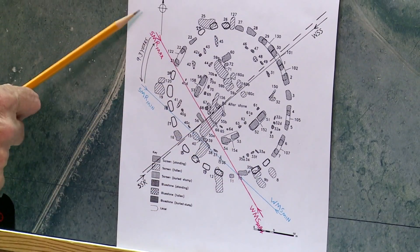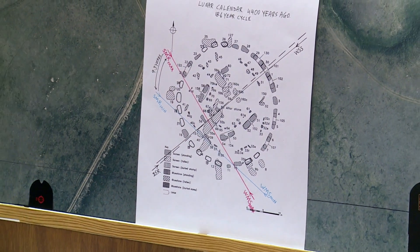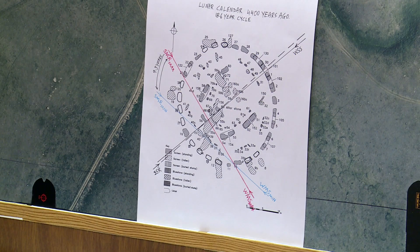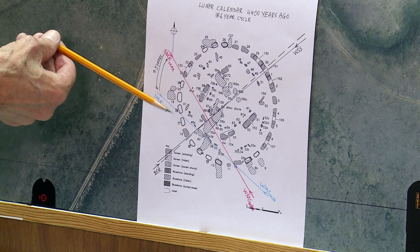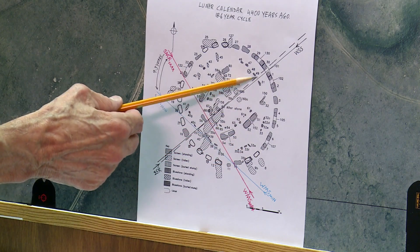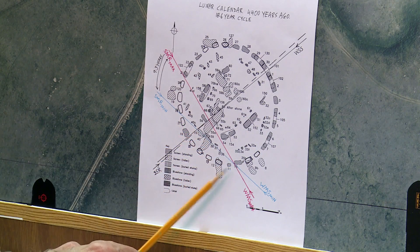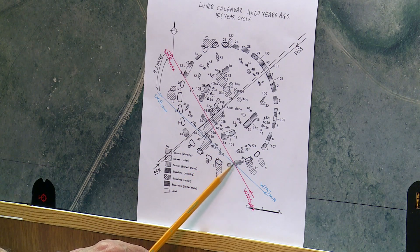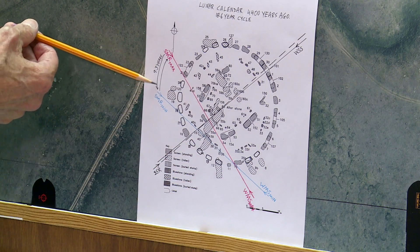The line I showed you is the summer rise maximum and the winter set maximum, but there is a 20-degree cycle. It goes 20 degrees down over 9.3 years and 20 degrees back another 9.3 years. So the minimum directions going through the circle stones pass stone 18, past the blue stones, outside the blue stone circle, and past stone 10. These max and min lines intersect by stone 10. This is the winter minimum and this is the summer minimum.